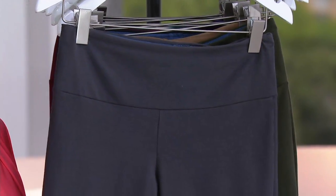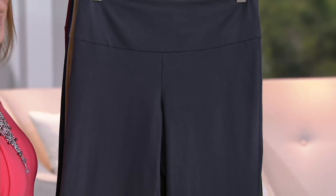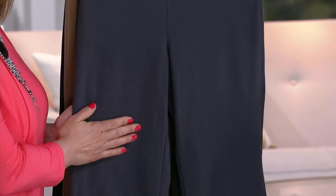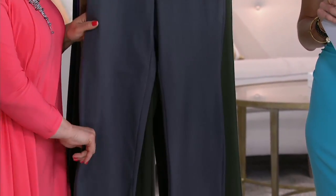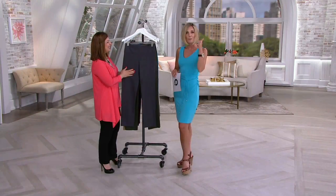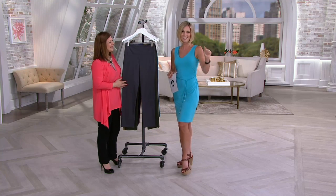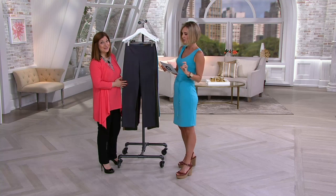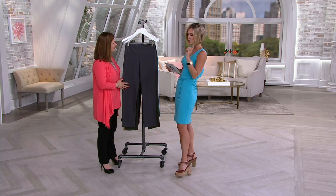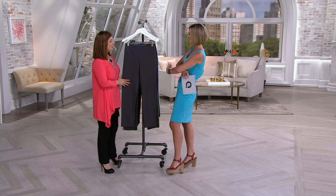I'm so happy we're able to do this. This is a very, very popular pant — it's the slim leg pant. It's got tummy control from Women with Control. You know it's a popular pant when we do it in every size — petites, regulars and talls — and a whole plethora of colors. There's a buy more save: four dollars off each additional one, so it'll be $29 for each additional pair. That goes away at the end of the day.